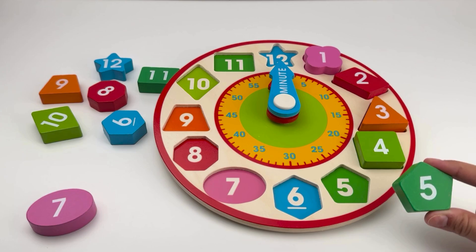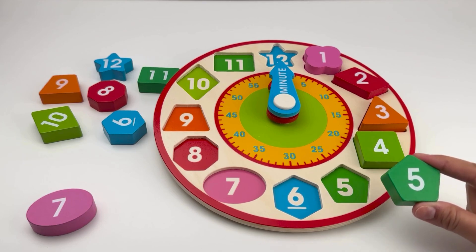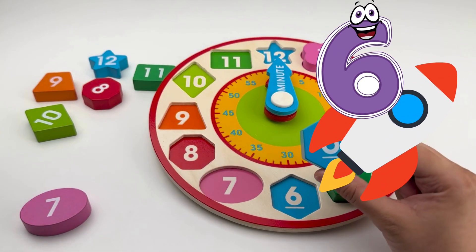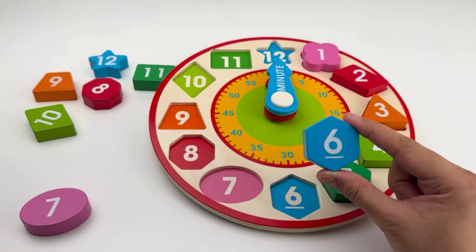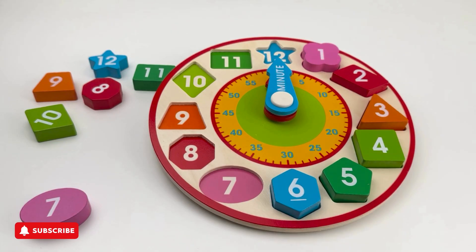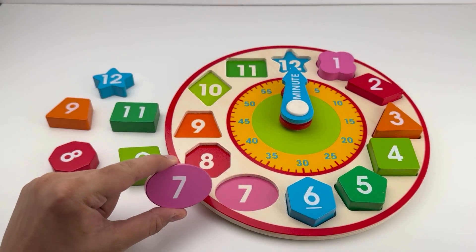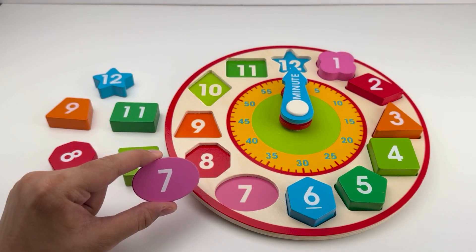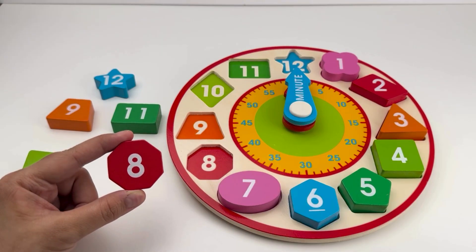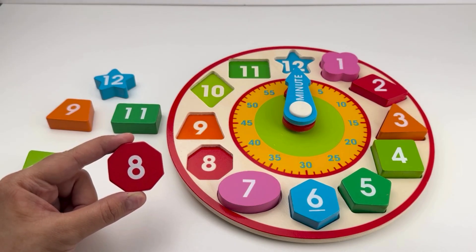It's a pentagon — it has five sides. Let us place it on number five. Next we have number six — it has six sides. Let us place this hexagon on number six. Our next block is number seven. This is an oval. Let us place it on number seven.